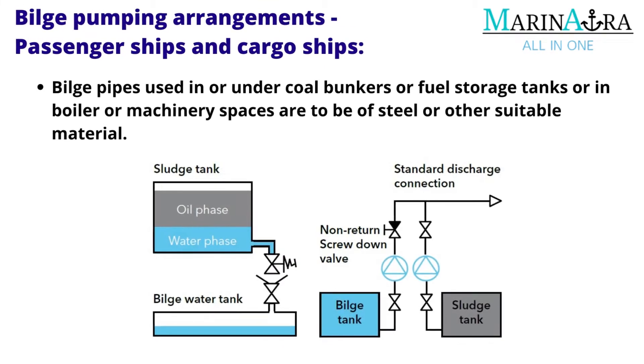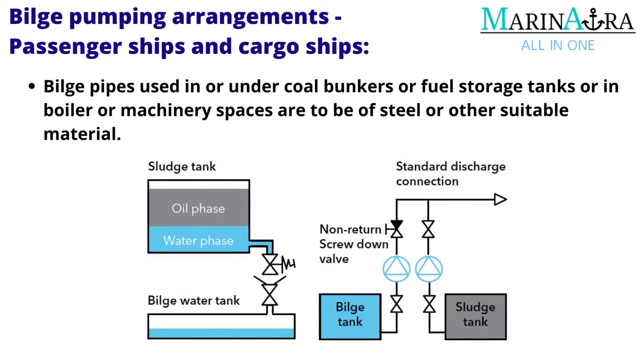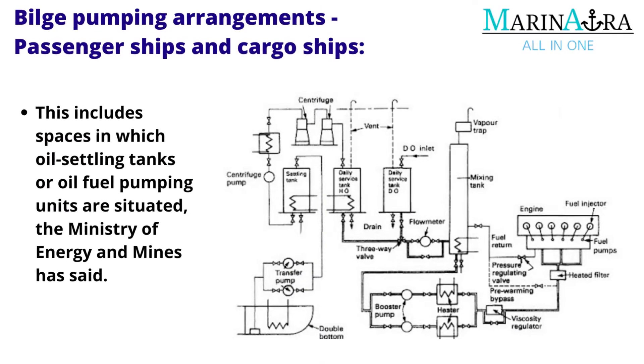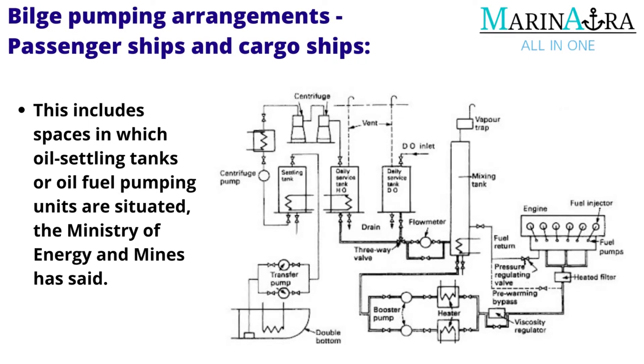Bilge pipes used in or under coal bunkers or fuel storage tanks, or in boiler or machinery spaces, are to be of steel or other suitable material. This includes spaces in which oil settling tanks or oil fuel pumping units are situated.